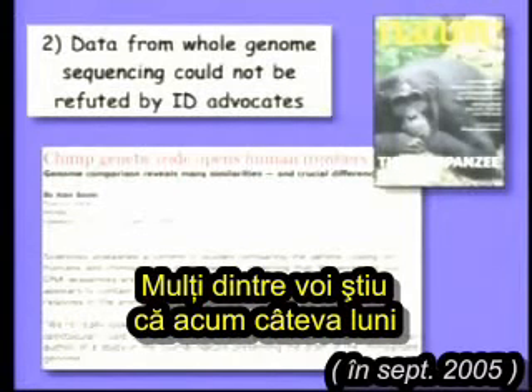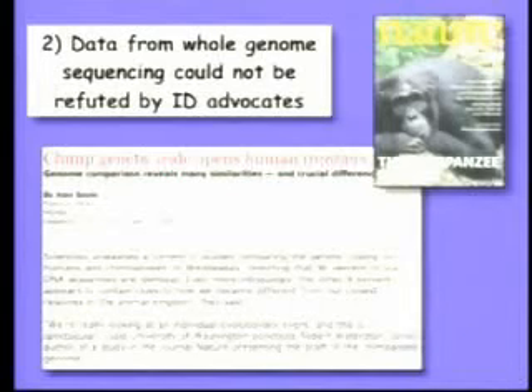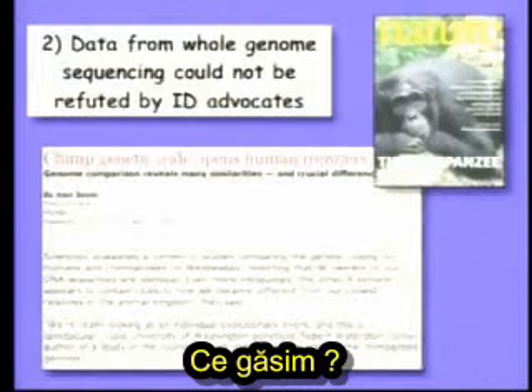Here's an example. Many of you may know that a few months ago the genetic code of the chimpanzee was published. Therefore, we can compare our genome to these primate relatives. What do we find?